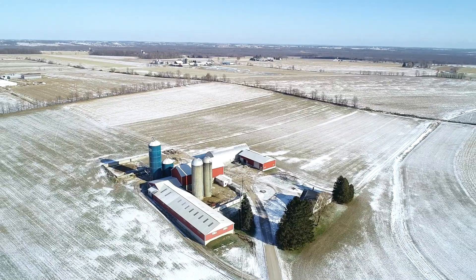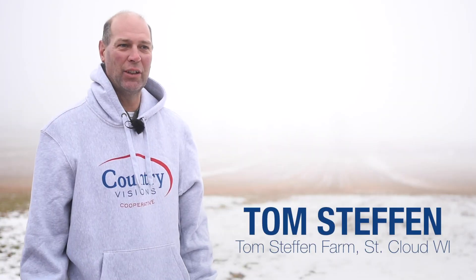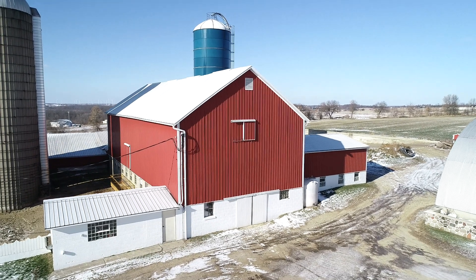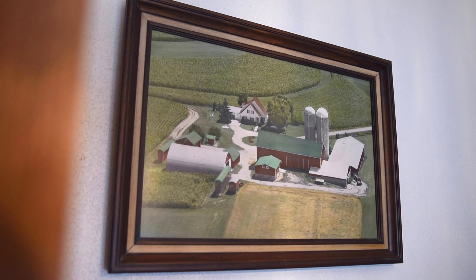Welcome to the Steffen farm. I'm located in St. Cloud, Wisconsin. We have a dairy facility here. I milk about 60 cows. It is a dairy and small grain operation. We do grow wheat, alfalfa, soybeans, and corn, and we raise a little bit of oats.